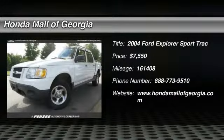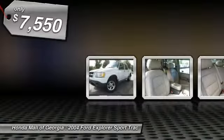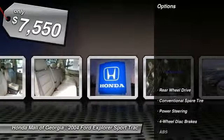2004 Explorer Sport Trac. You've got a lot of capabilities to call on in a Ford Explorer. Don't underestimate your choices — it is priced below $10,000. Here are some of this vehicle's great options.